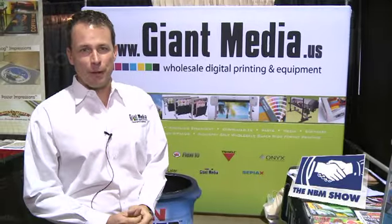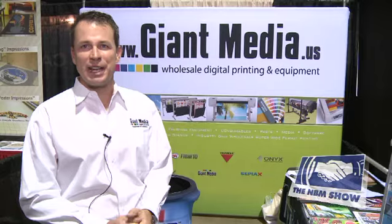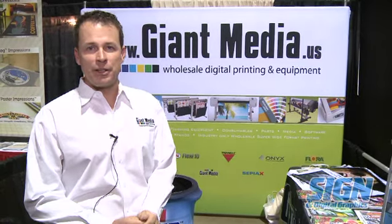We pride ourselves on customer service and very knowledgeable staff. A few years back we took a survey of the industry to determine what people needed.